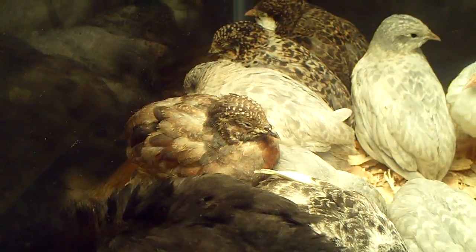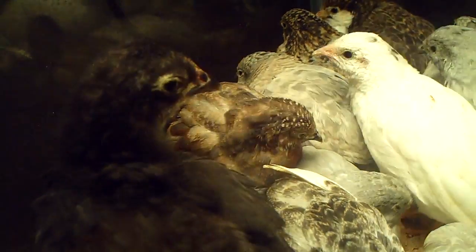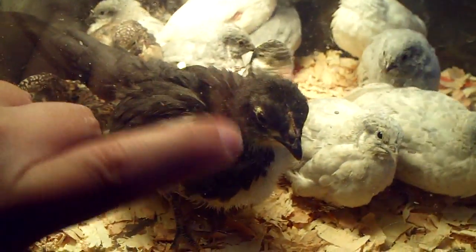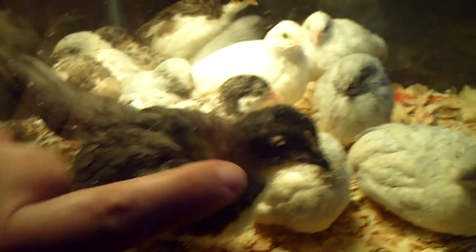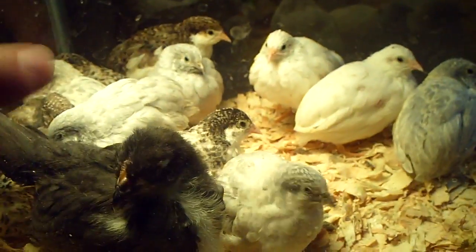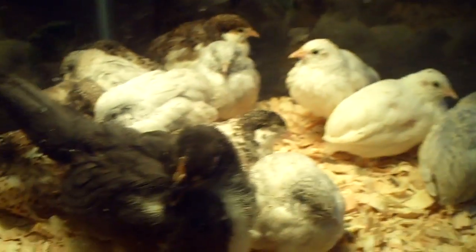They're molting. And so this little guy, by the time he's finished, he will be so red that I think I'm going to keep him. I really like his red feathers. They're at the window here. See how they're not really jumping around and running away? They're not really skittish little birds. I hear the dogs barking, so of course they're all like, what?